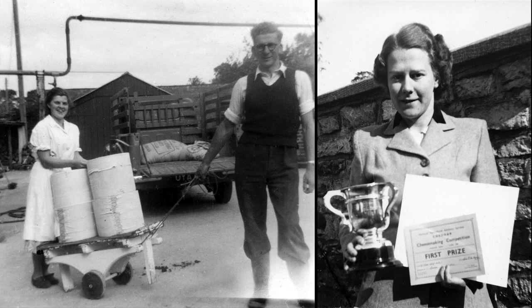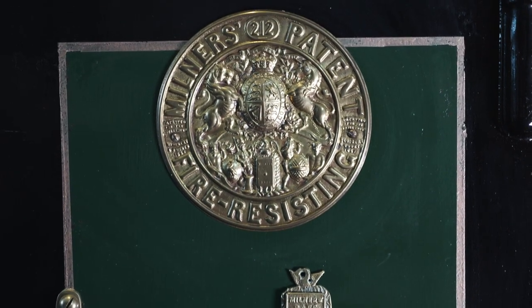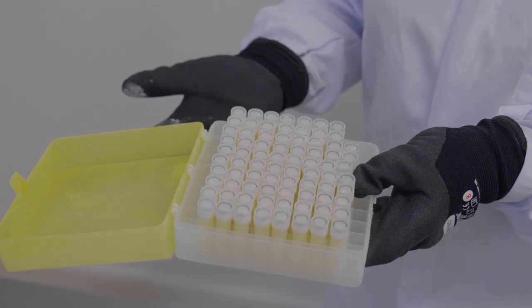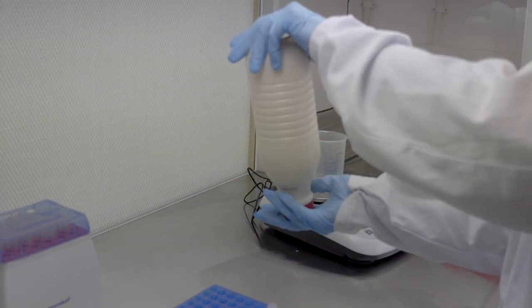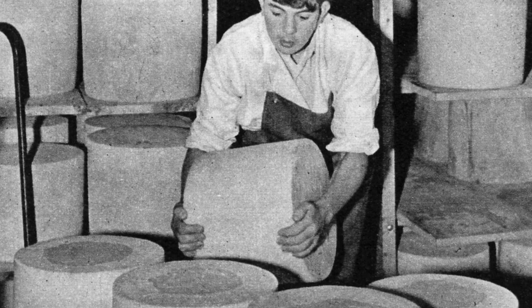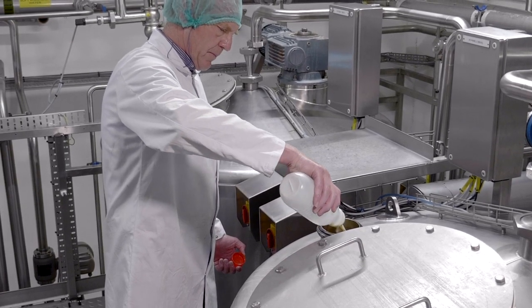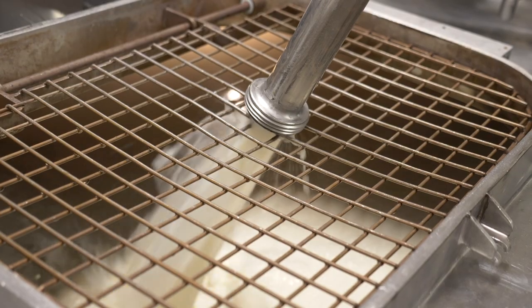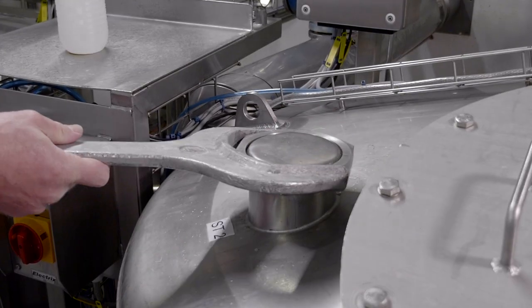Obviously we can't divulge all of our secret recipe, as that stays locked in our safe on the farm. At Wyke we have our own unique starter bacteria, which we grow up in our culture lab. These bacteria are unique to Wyke and mean that no other cheddar in the world can taste like the cheeses we make here. We are one of the only dairies in the world still using and preparing bulk cheddar starters in this traditional way.